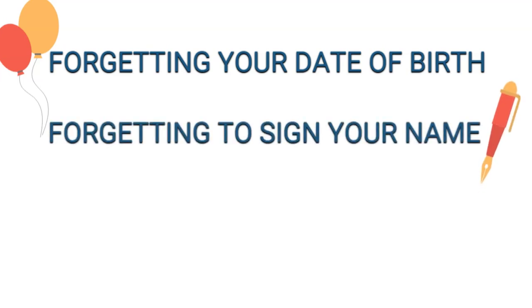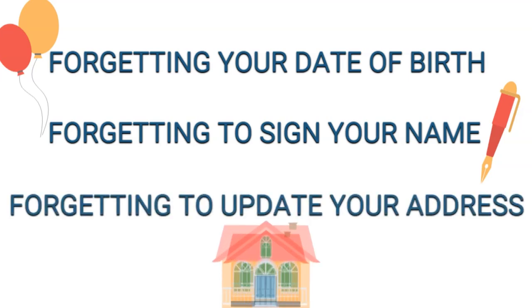The number one most common mistake is forgetting your date of birth. Next is forgetting to sign, because the signature is down at the bottom. And maybe you haven't updated your voter address or your voter name — if it doesn't match, you'll get denied. So make sure you check that.